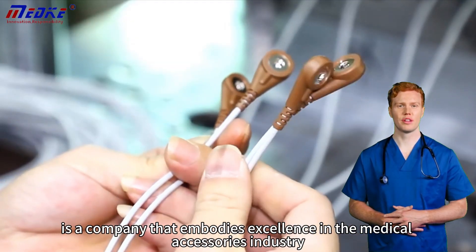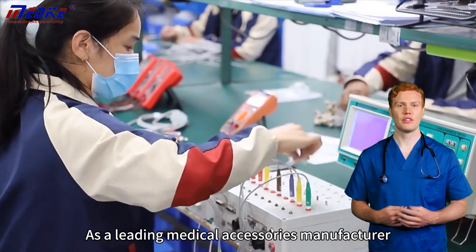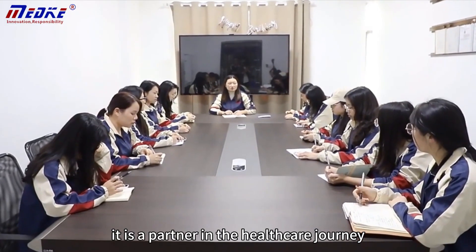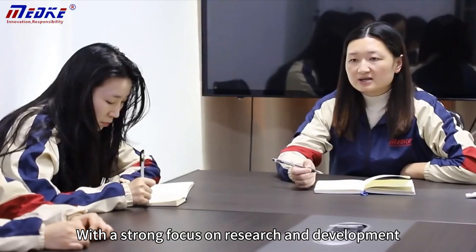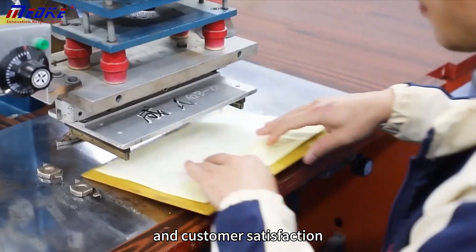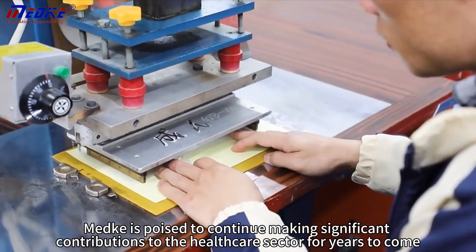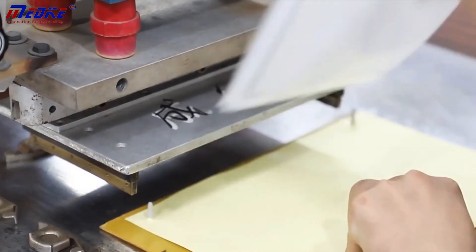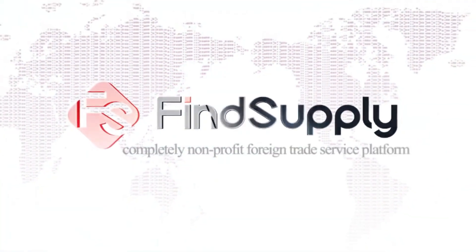As a leading medical accessories manufacturer, Mech is not just a company that produces devices — it is a partner in the healthcare journey. With a strong focus on research and development, production quality, and customer satisfaction, Mech is poised to continue making significant contributions to the healthcare sector for years to come.